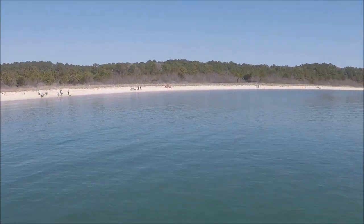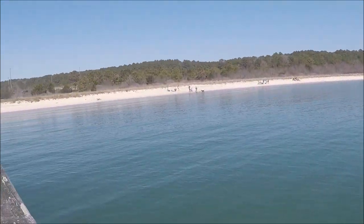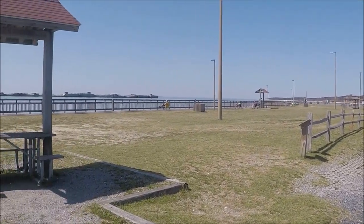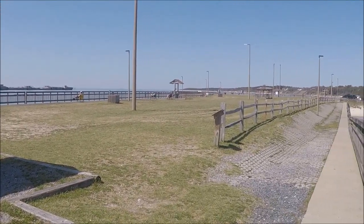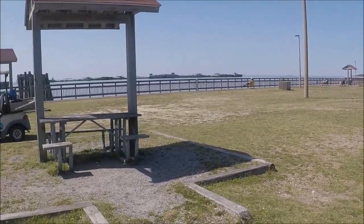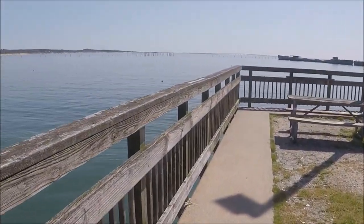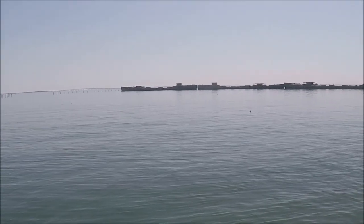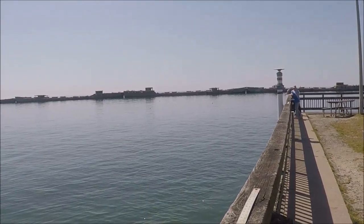I'm out on the pier now, looking back at the beach line. It's probably a pretty good-sized beach. I drove a cart out here. The pier has picnic tables and covered areas – I guess they've got a cutting station and everything. And there's a close-up of the ships; they're all lined up in a straight line, butted together.